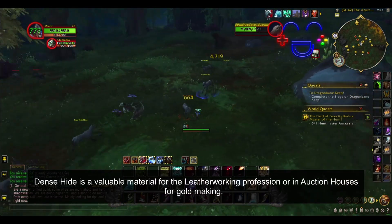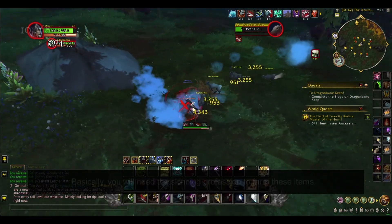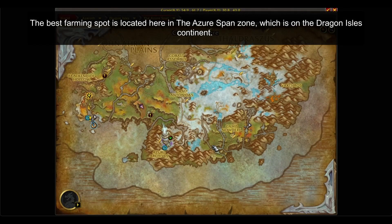Dense Hide is a valuable material for the Leatherworking profession or in auction houses for gold making. You will need the Skinning profession to farm these items. The best farming spot is located in the Azure Span zone, which is on the Dragon Isles continent.